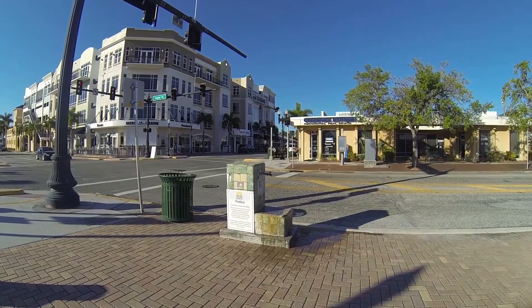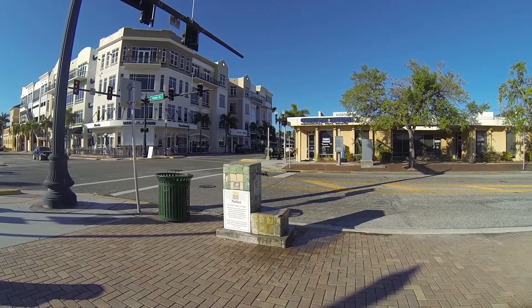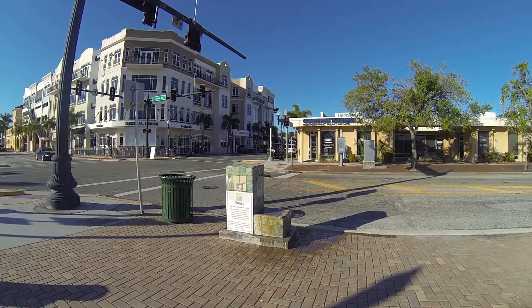Do you know anything about that fountain? People used to drink that for years and years and years. People used to come up here with water jugs all the time. Really? Yeah, it's natural and stuff. I don't know. Nobody does anymore.